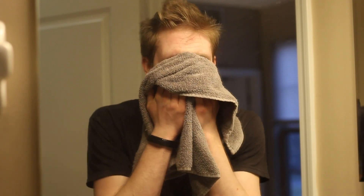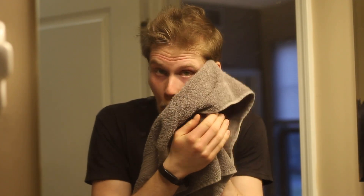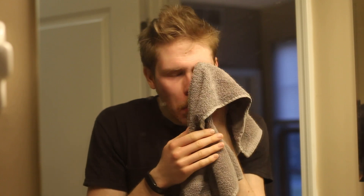Now my face is dripping wet. The next thing I have is a dedicated towel that I only use for my face. I hang it in a spot where other people aren't going to use it. I don't want to use the same towel I've dried my hands on — I want a separate towel entirely. I take that dedicated towel and pat my face dry.